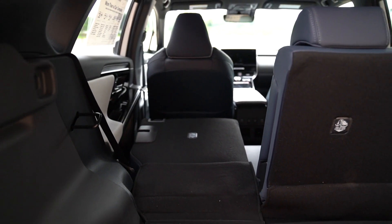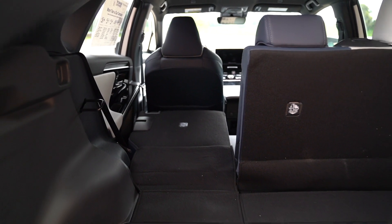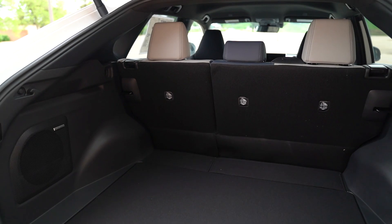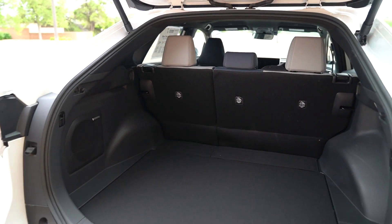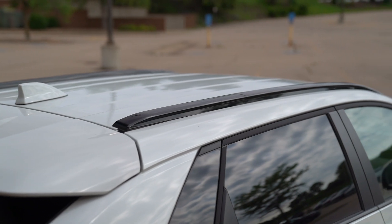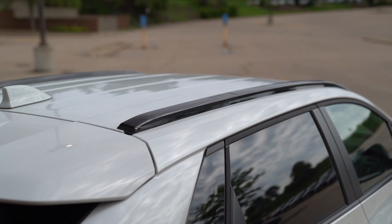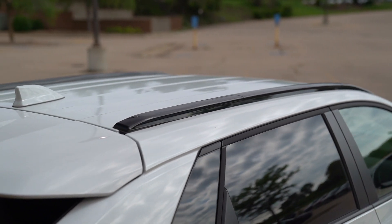If you're not hauling people in the back, you can fold the seats — it's a 60/40 split, so you can kick down one side or the other for added convenience. And if you need even more space, this is still a Subaru — you can put crossbars on top and bring bikes or kayaks along to enjoy the outdoors.